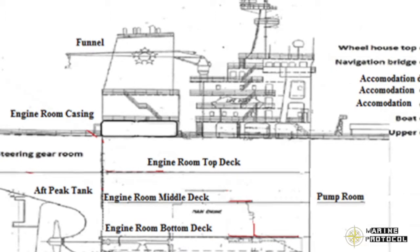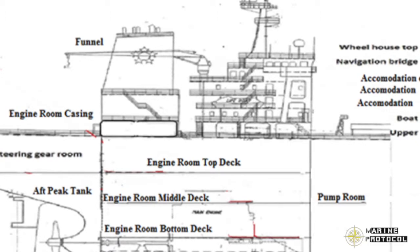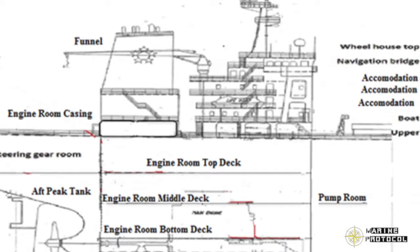Heavy oil and lube oil are heated before entering the purifier for effective purification. Since the purifiers are located at the middle tier, the heaters have to be there as well.